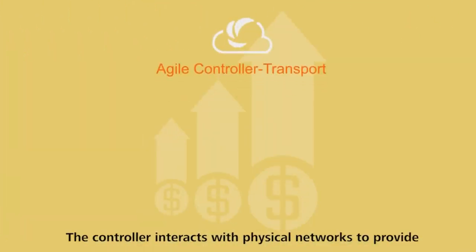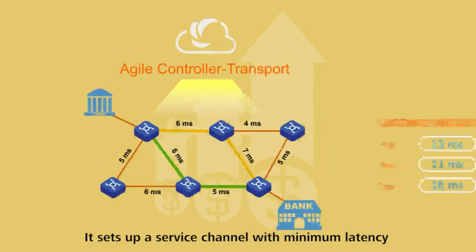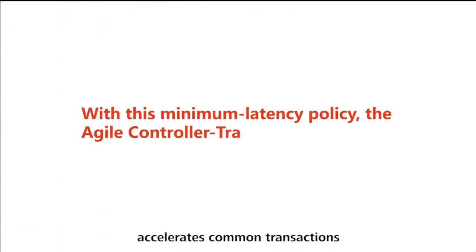The controller interacts with physical networks to provide real-time, network-wide latency information. It sets up a service channel with minimum latency by using centralized algorithms, in the same way that navigation software finds the fastest route. With this minimum latency policy, the Agile Controller Transport accelerates common transactions.